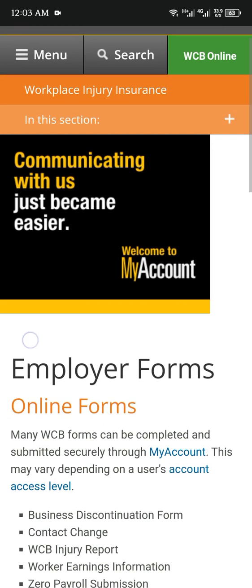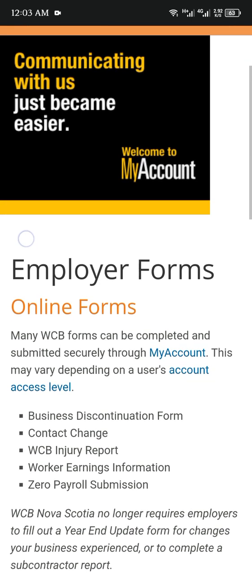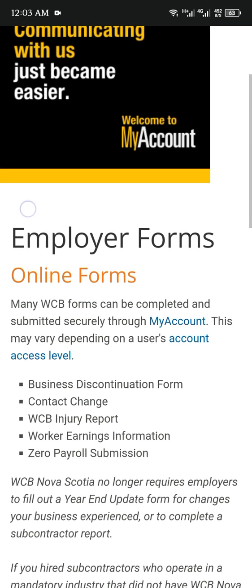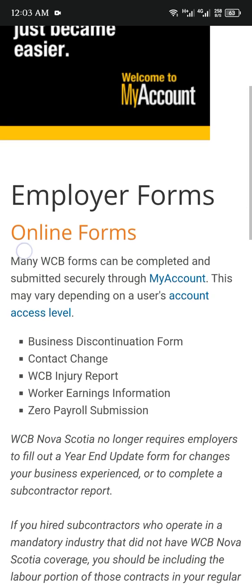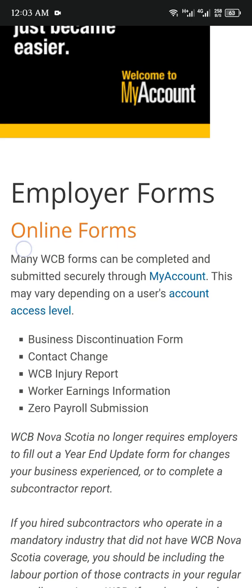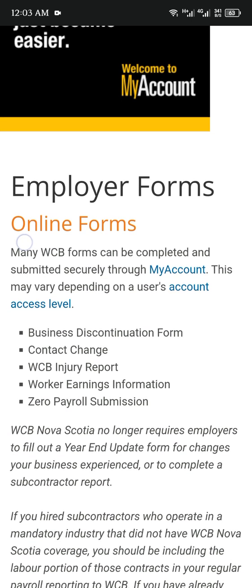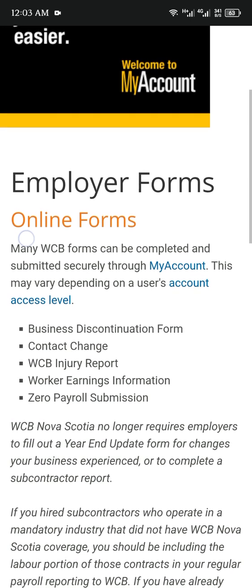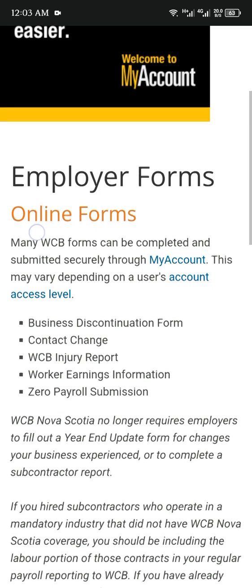Online forms: many WCB forms can be completed and submitted securely through My Account. This may vary depending on a user's account access level. Available forms include: business disconnection form, contact change, WCB injury report, worker earning information, and zero payroll submissions.